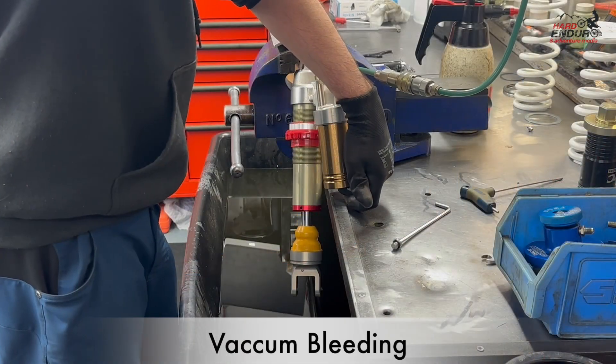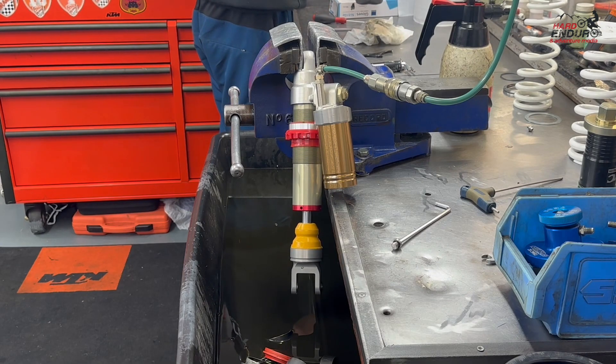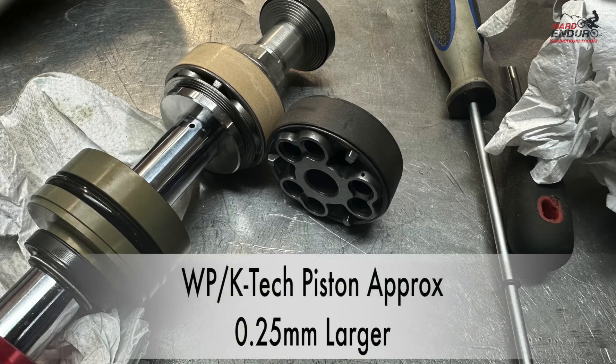Nick stripped the shock absorber down, and the only sort of difference we could find between the GPX SSZ shock absorber and the WP equivalent was that the internal bore of the shock body was a slightly different size — I'm talking like 0.25 of a millimeter, if that. We found that out because we had a K-Tech piston, which was a replacement piston for a WP unit, and we tried fitting it into the shock. It was just too tight — fractionally too tight — so maybe 0.2 of a millimeter at the very most. That's the only difference we found with the SSZ GPX shock absorber.